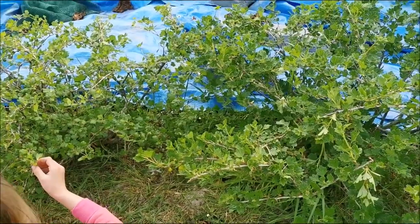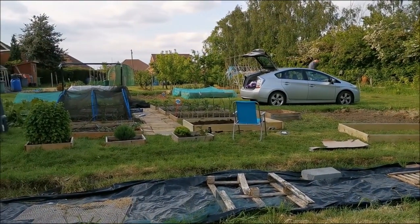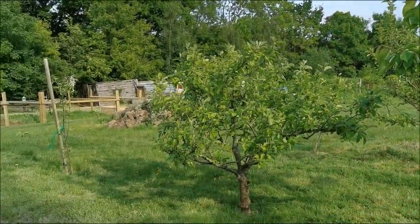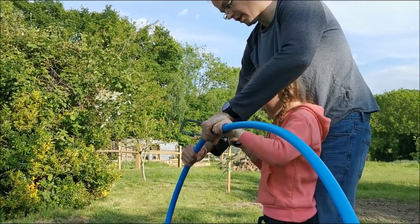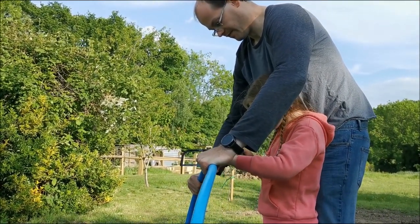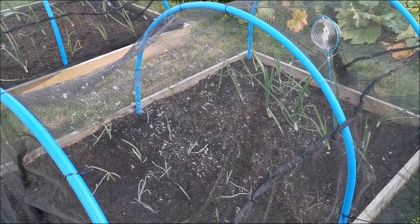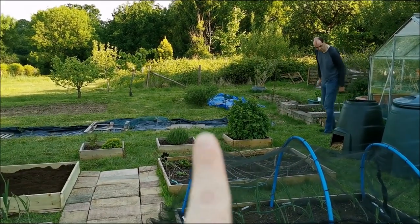We'll see how much energy daddy's got left after he's taken these fence panels down. One of our friends is getting rid of a load of stuff, so they've said we can take bits and pieces — Nick's just taking them all the way down the bottom. Let's hope he's got some energy left. Rose is having a go at cutting the pipe. Right, that's the blue pipe cut for the other beds and also we've cut four for the gooseberries over there.